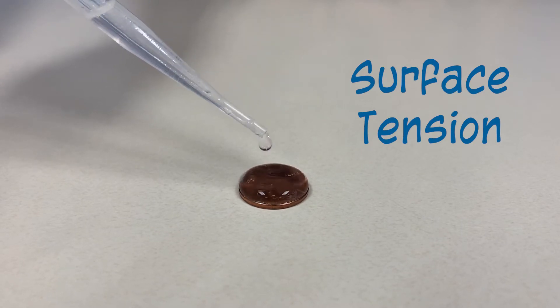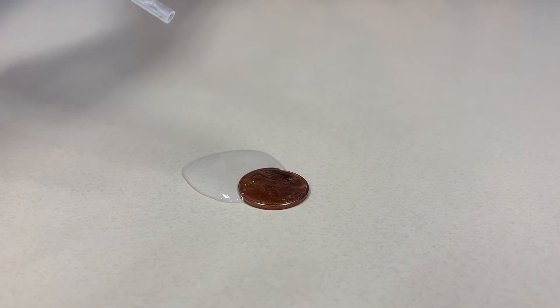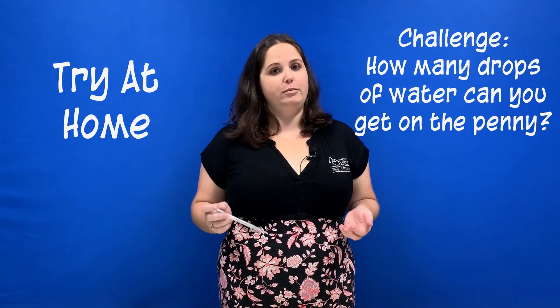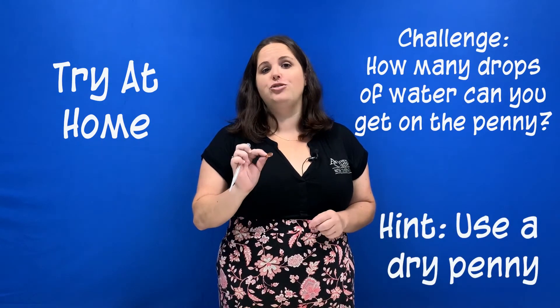When the surface tension is broken, like this, the water will spill over the penny. You can try this at home and see how many drops of water you can get to stick on the surface of your penny before it spills over. I bet it's more than you think. And helpful hint: make sure your penny is dry.